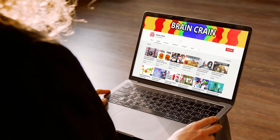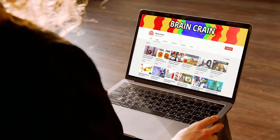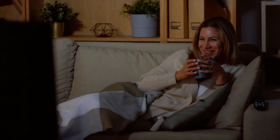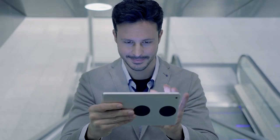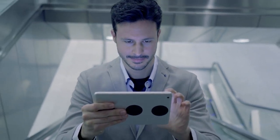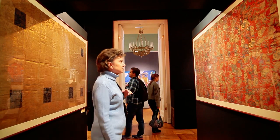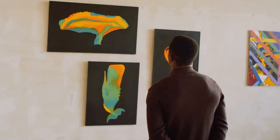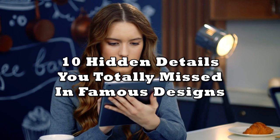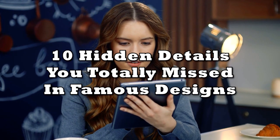If you've been watching our videos for some time now, then you probably know that we love Easter eggs. They help relax the users and often make them smile. There are sometimes little details in popular movies and TV shows that are simply amazing, and of course those minute details we find in the real world. They give us this exclusive feeling, as if we were in the know and part of an elite group. Here are 10 hidden details you totally missed in famous designs.